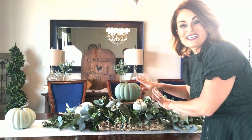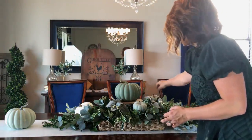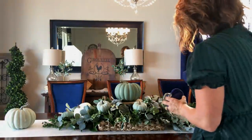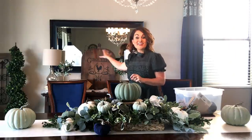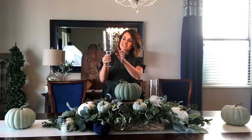Just nestle the pumpkins in wherever you see a little spot and keep adding until it looks good. These little guys are from the Target Dollar Spot last year — they match my chair, so we'll tuck a few in. Make sure you balance it out and don't forget the back. Stay tuned for next week because we're doing something back there that will coordinate with what we've got going on here, with some interactive elements you won't want to miss.